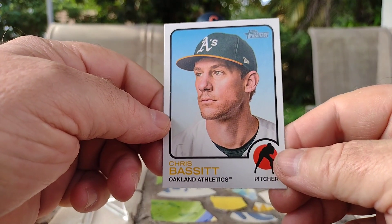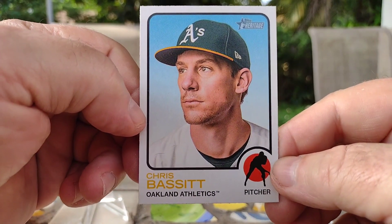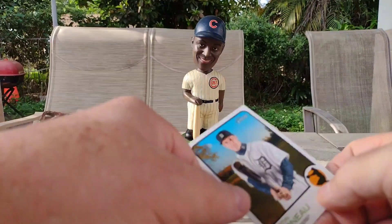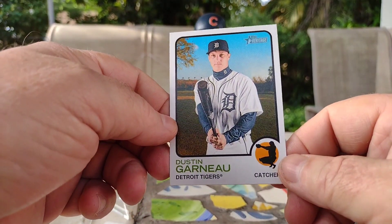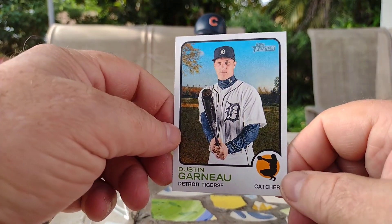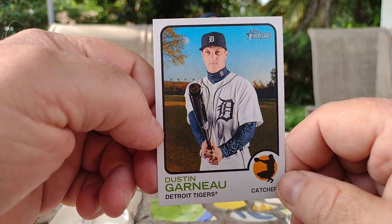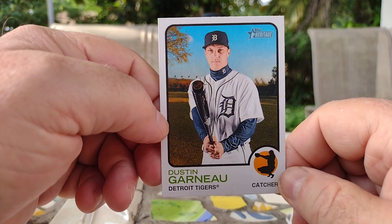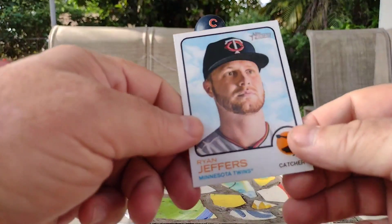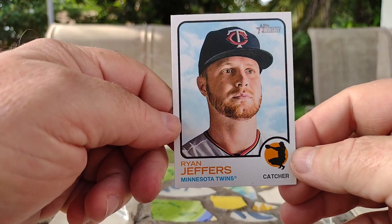And we got a Chris — of the Oakland A's. All right, we got a Detroit Tigers card — we got a Dustin Garneau. That's a nice card, nice background. Next up is Ryan Jeffers of the Minnesota Twins — another catcher card.